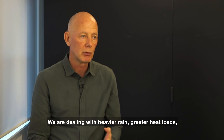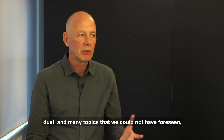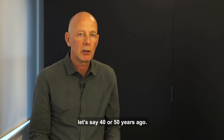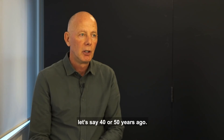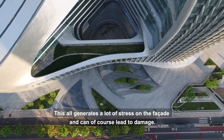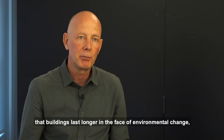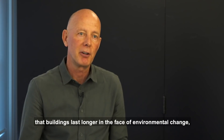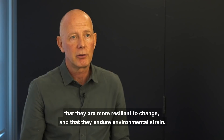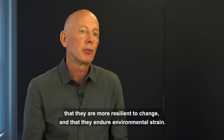We are dealing with more powerful rain and heat load, dust — many topics we could have not foreseen 40 to 50 years ago. It generates a lot of stress on the facade and can of course lead to damage. Designing with the future in mind also means that buildings last longer in the face of environmental change, that they are more resilient to change and that they endure environmental strains.